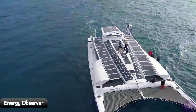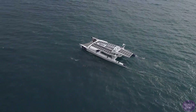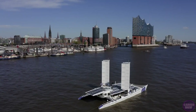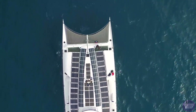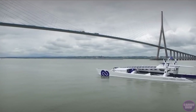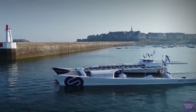Energy Observer, launched in April 2017, is the first ship to operate autonomously thanks to a combination of renewable energy and renewable hydrogen, which is produced on board using seawater. After its launch, the Energy Observer embarked on a six-year journey around the world to optimize the technology.